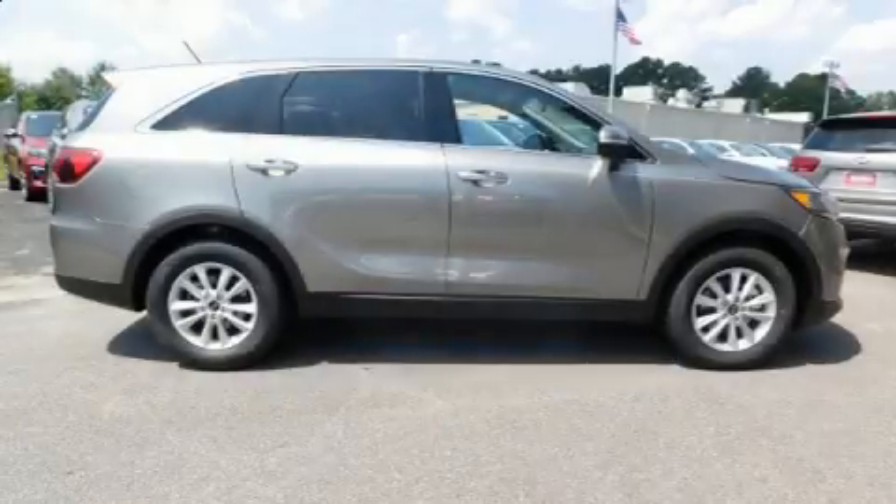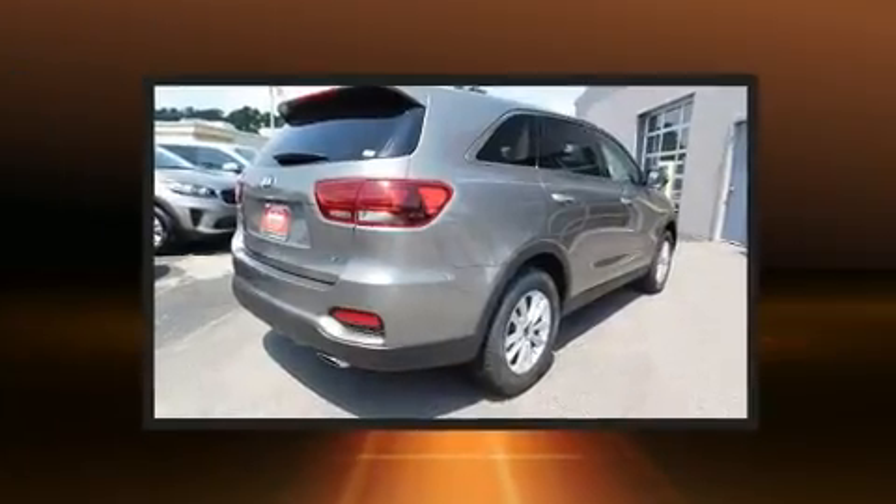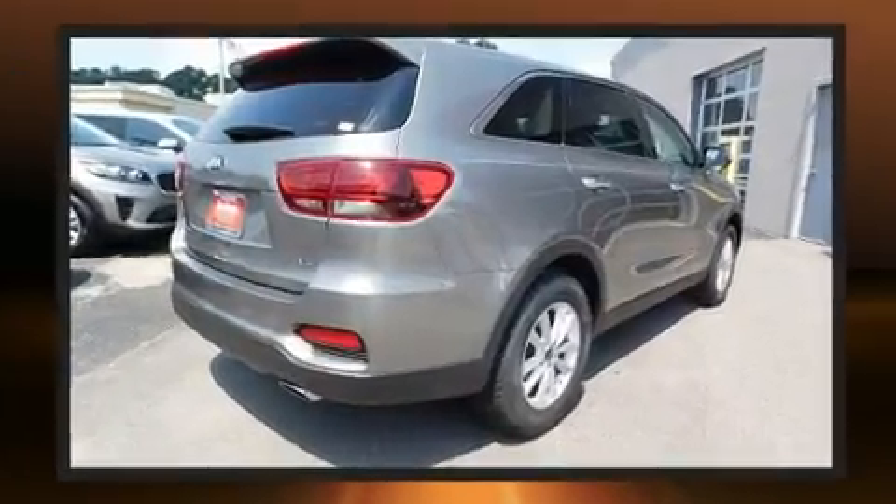Introducing the 2019 Kia Sorento. Under the hood, you'll find a six-cylinder engine with more than 270 horsepower, providing a smooth and predictable driving experience.